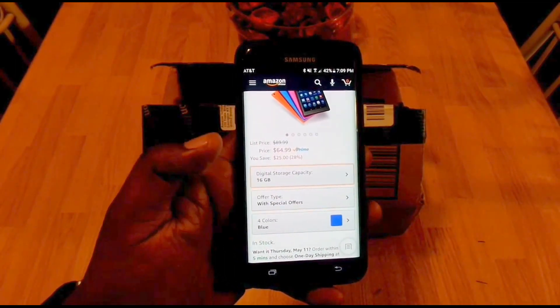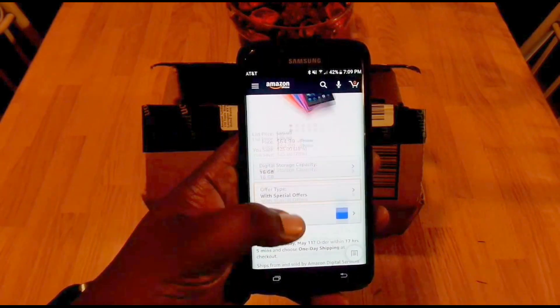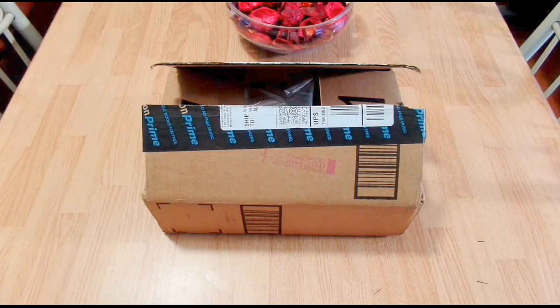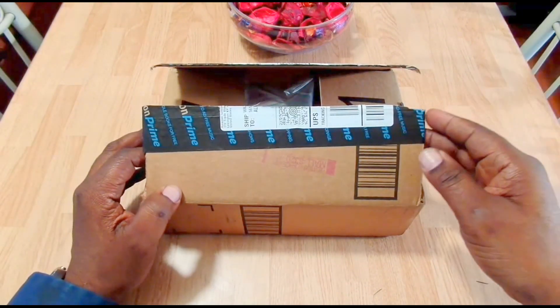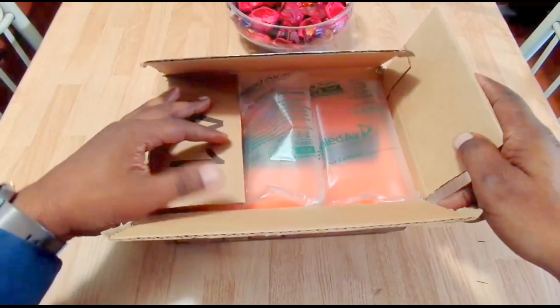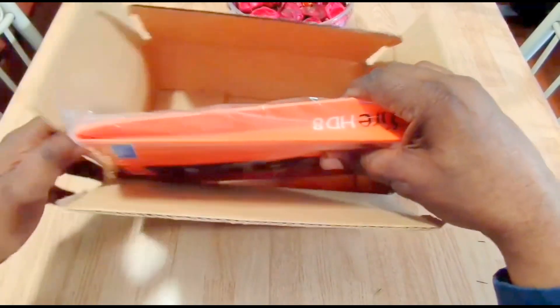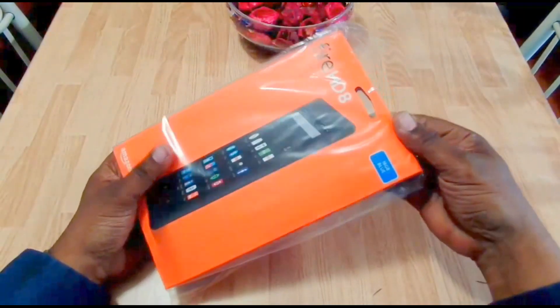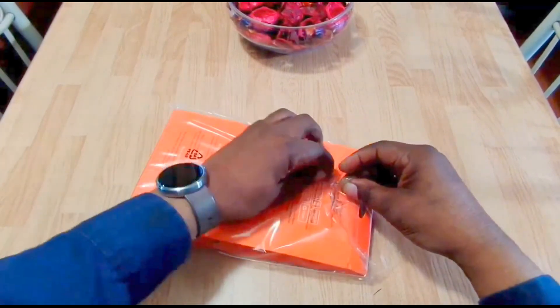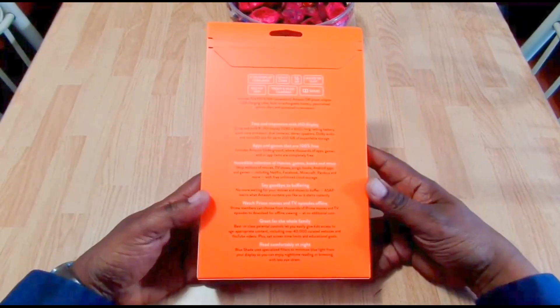If you want to get it without the ads it's currently not available. I picked this up a month or two ago, and I'll have the link in the description — it's at Amazon.com. A little while ago I bought two of the Amazon Fire 7 tablets for my wife and my grandson, and after playing around with those I figured it's not a bad little device, so I ended up picking one up for myself, especially at the price it is right now.